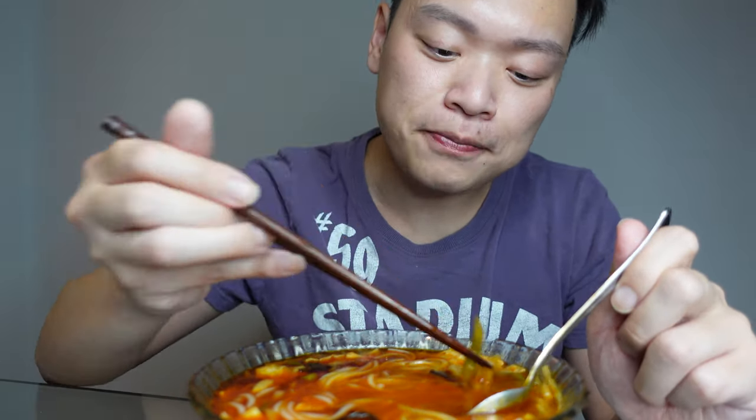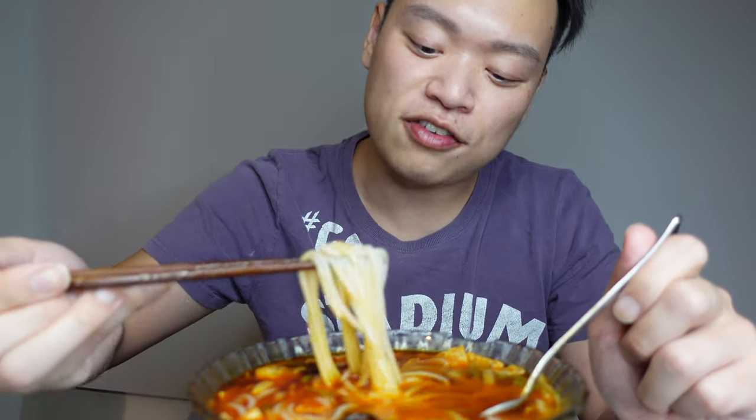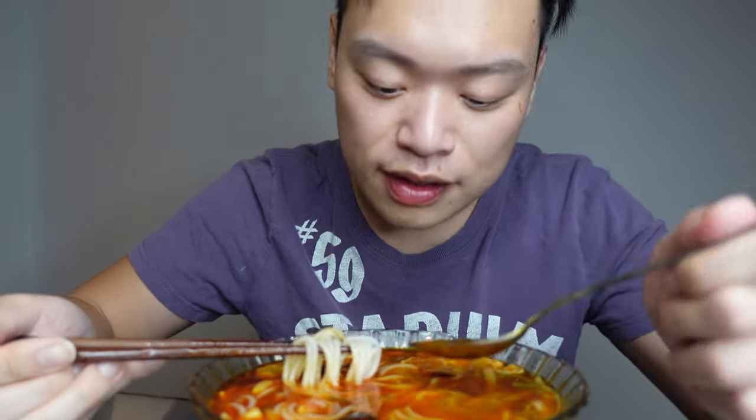The soup tastes sour because of the vinegar that goes into it, and it's spicy because of chili oil. It has a heavy pickled taste — that fermented taste is really good. You can see how red the soup is.